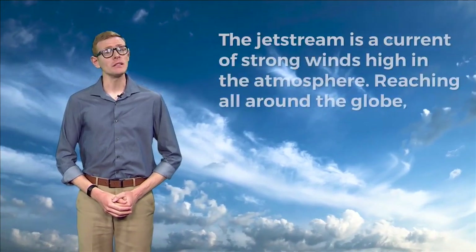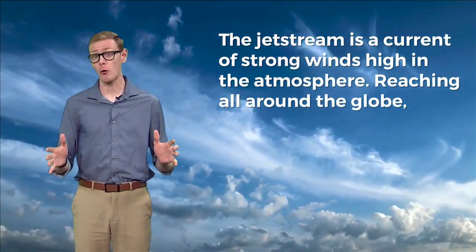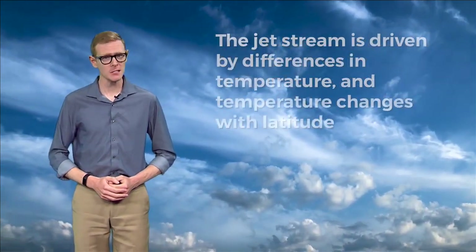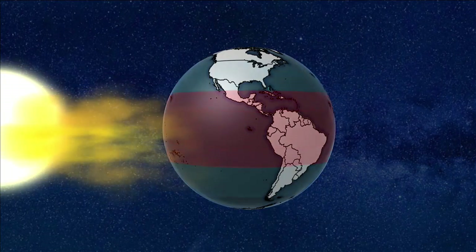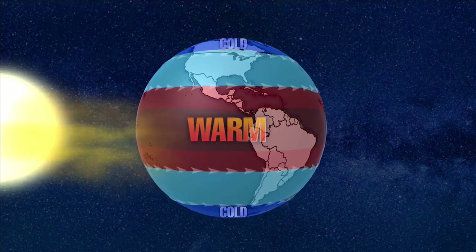The Jetstream is a current of strong winds high in the atmosphere. Reaching all around the globe, it's a large-scale feature that can have big impacts on our local weather. The Jetstream is driven by differences in temperature, and temperature changes with latitude. The equator receives more heat from the sun than anywhere else. That's why it gets colder as you move toward the poles.